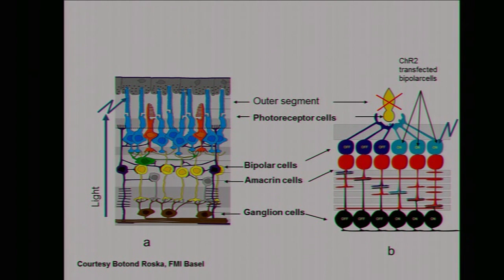At the end of my presentation, I want to show work done by the group of Bota and Roska in Basel. When you have the retina and illuminate the photoreceptor cells, they hyperpolarize, and as a consequence you have a depolarization of the so-called bipolar cells — shown here schematically. When you have a mouse with no photoreceptors, the mouse is of course blind. You can then put channelrhodopsin on bipolar cells, essentially bypassing the photoreceptor cells and recreating the effect that occurs in the intact retina when photoreceptors are intact. This yields depolarization of the cell and the signal travels to the optic nerve.